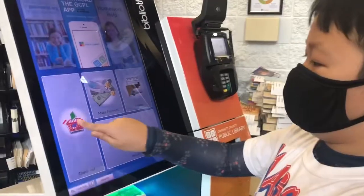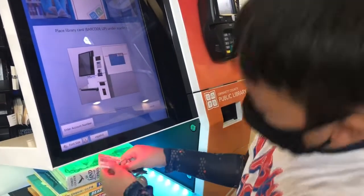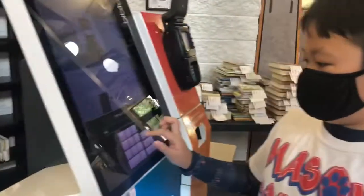This here is how to check out in the library. The first step is to put your library card under the scanner. The next step is to type your password in.